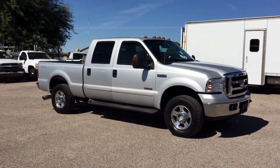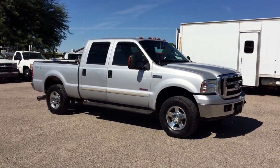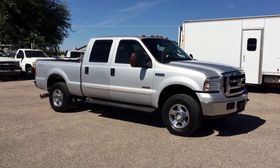This is Roger with Wheel Kinetics in Tucson, Arizona. We're selling this truck. It is a 2005 Ford F-250 Crew Cab Short Bed. It's a 6.0 turbo diesel, four-wheel drive, and it's a Lariat, which is leather.